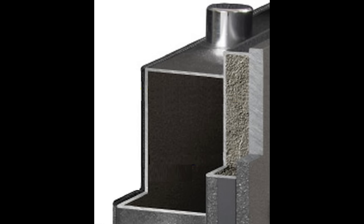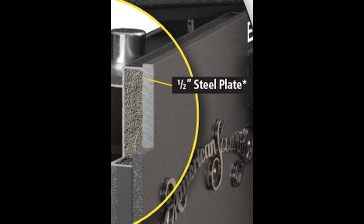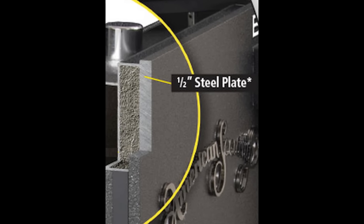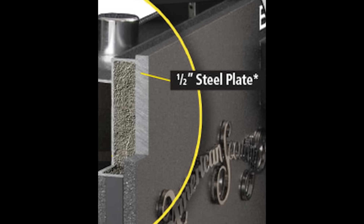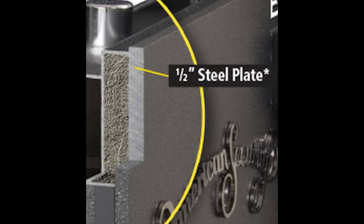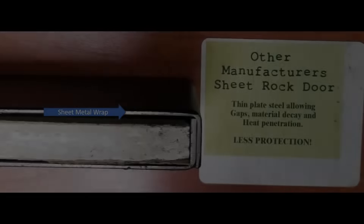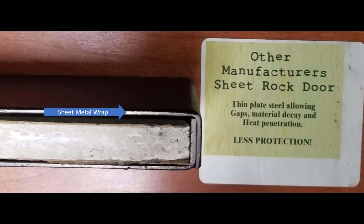When consumers see a safe advertised as having a five-inch door thickness, they think they're getting more security, but that's not always the case. What you need to consider is the metal thickness covering or protecting the door. In order of best to worst: a solid steel plate over the entire door is the best; a solid steel anti-drill plate around the lock is next; and compressed pieces of sheet metal pressed together is the worst.